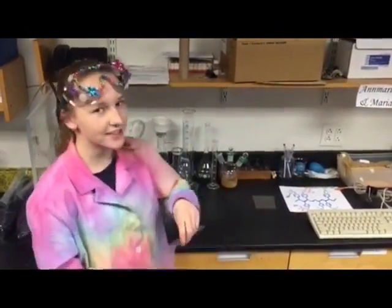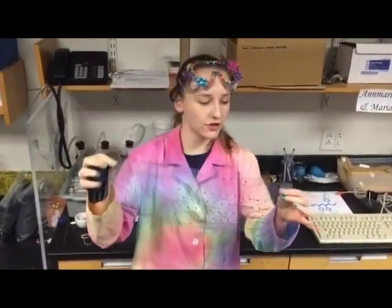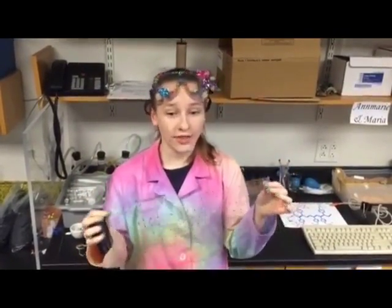Inside each electronic device is a small circuit board that allows electrical signals to travel from one location to another, similar to the way a network of roads allows us to get wherever we need to go. These circuits are created through a process called photolithography.